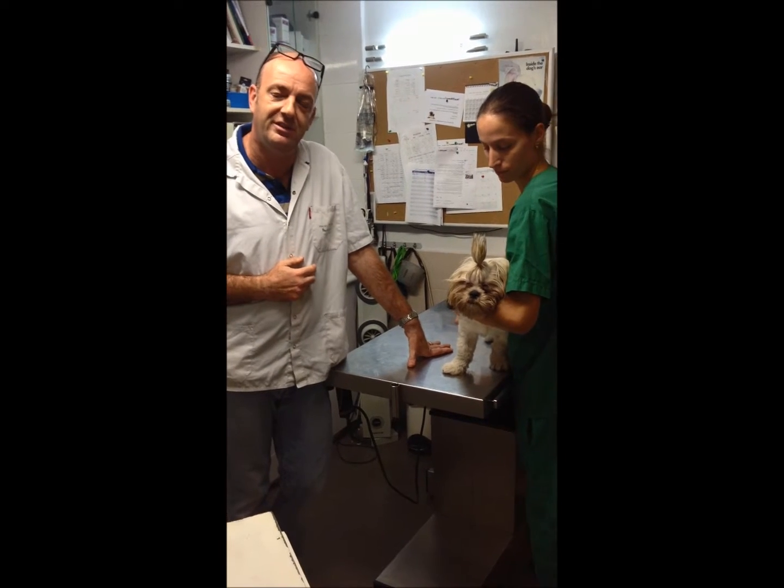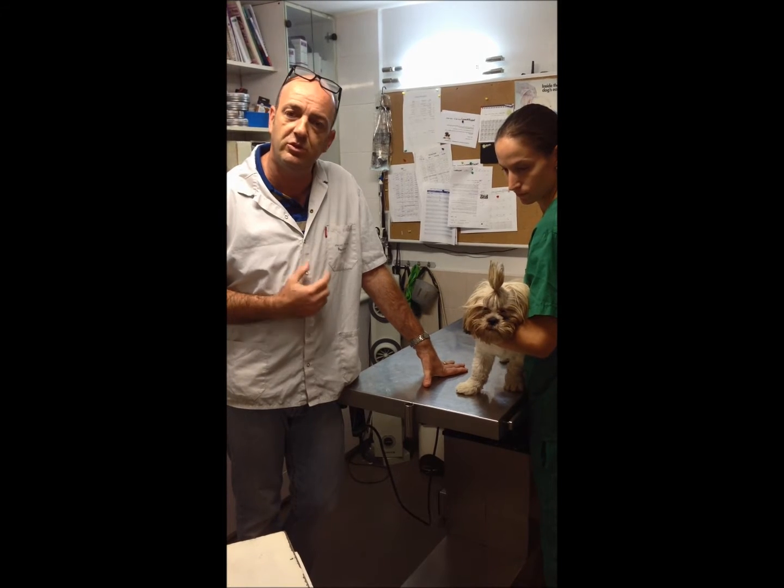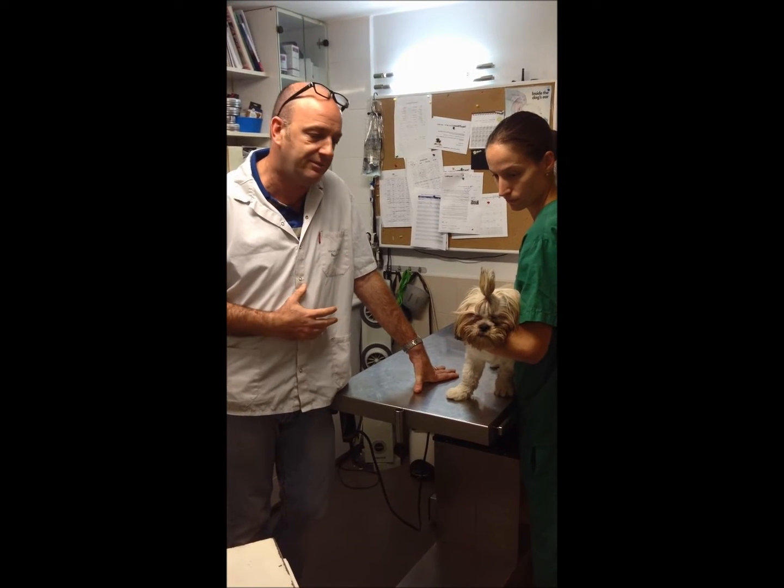My name is Dr. Neri. I'm a veterinary surgeon from Ramat HaShakon Veterinary Center in Israel, and I'm about to speak to you today about ear mites in dogs and cats.